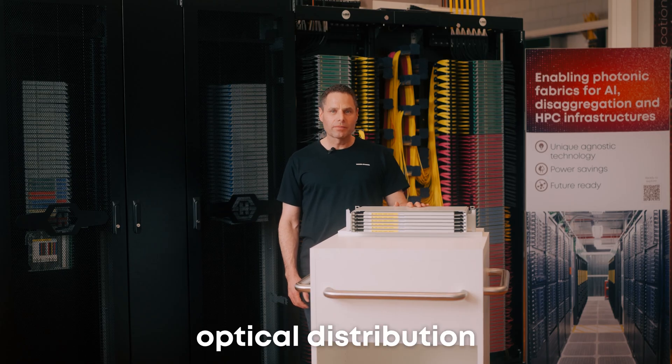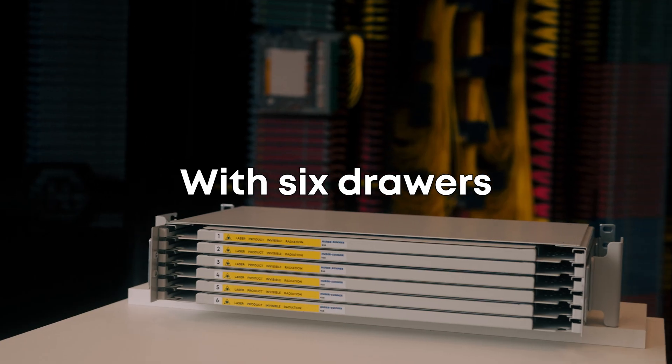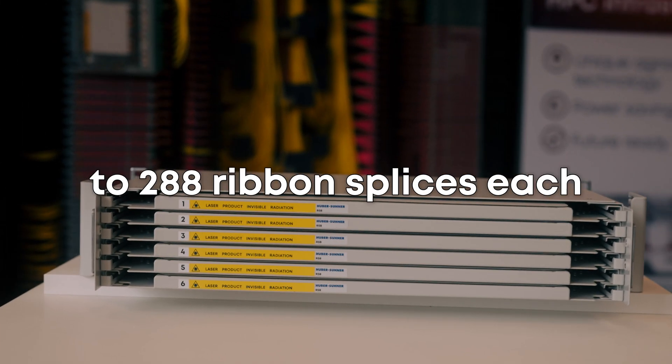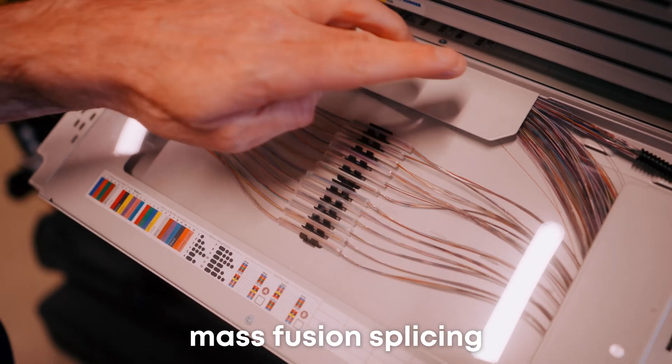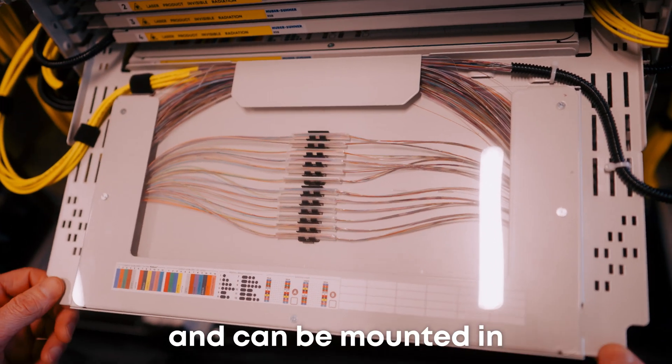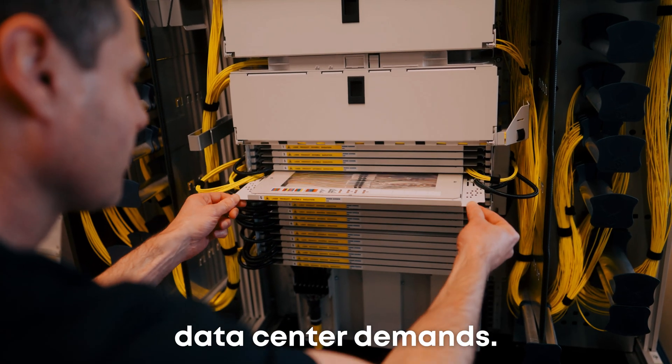Install RSP in your optical distribution frame or cabinet to streamline splicing. With six drawers accommodating up to 288 ribbon splicings each, it supports mass fusion splicing and can be mounted in various configurations to meet your data center demands.